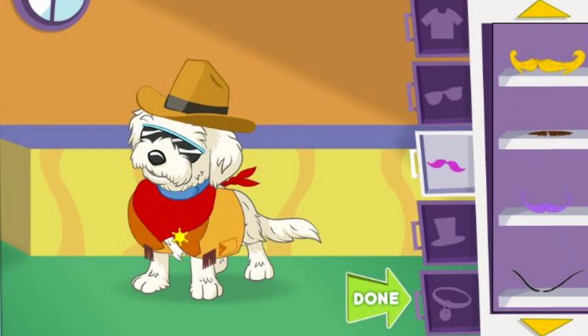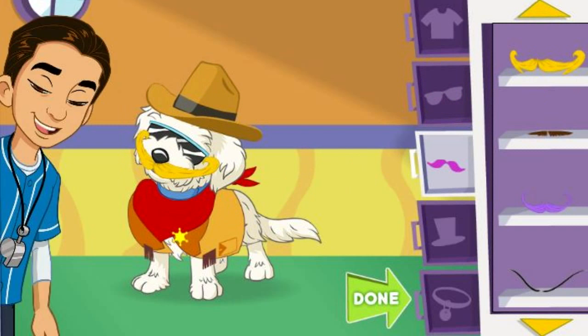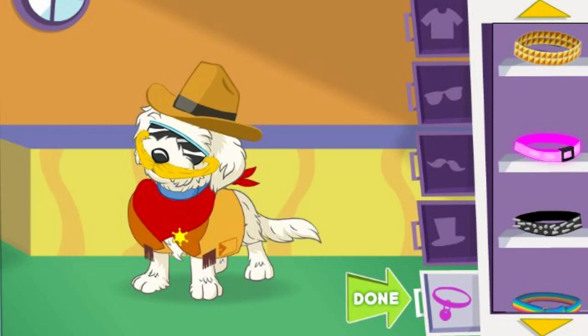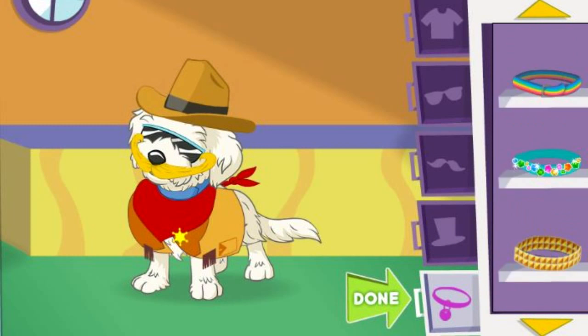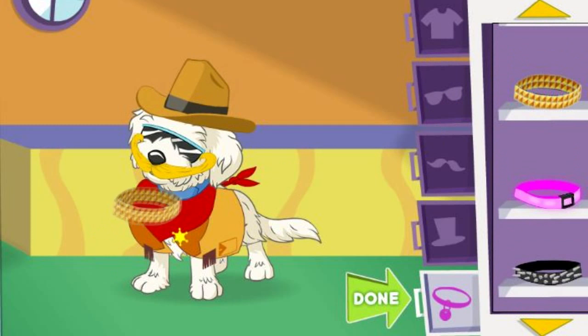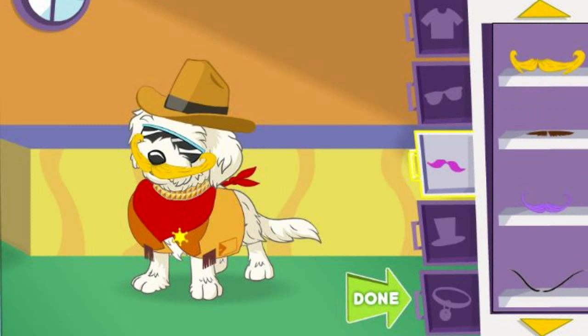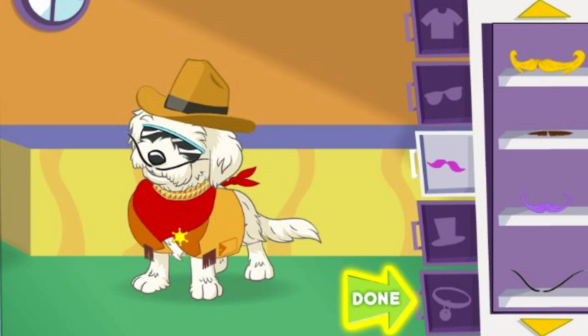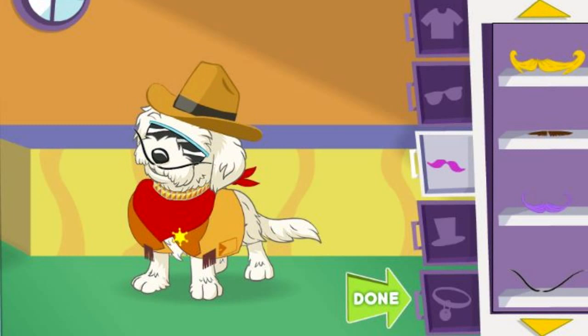Mustaches! You have great taste! Let's keep going! Keep dressing up our furry friend! Done! What a good looking dog! Now it's time to take his picture!